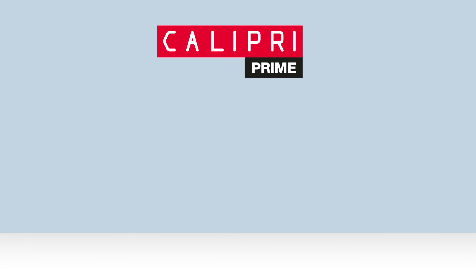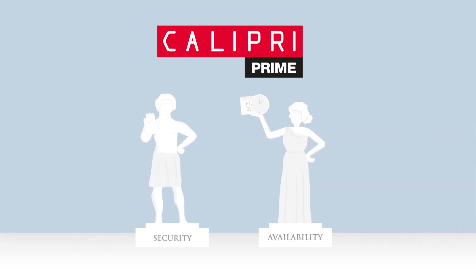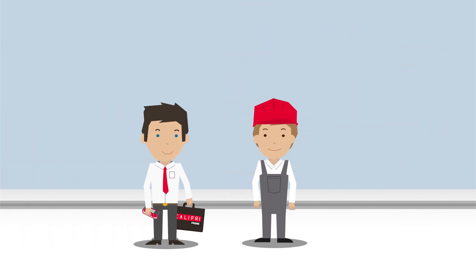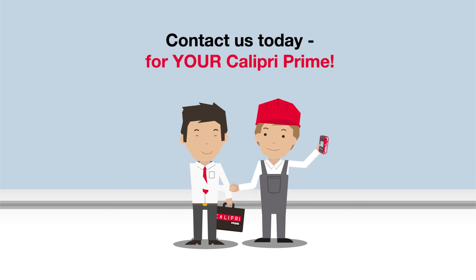The bottom line is, with Calipri Prime, you can guarantee the security and availability of your trains. So, what are you waiting for? Get on board with Calipri Prime by NextSense. Contact us today for your Calipri Prime.